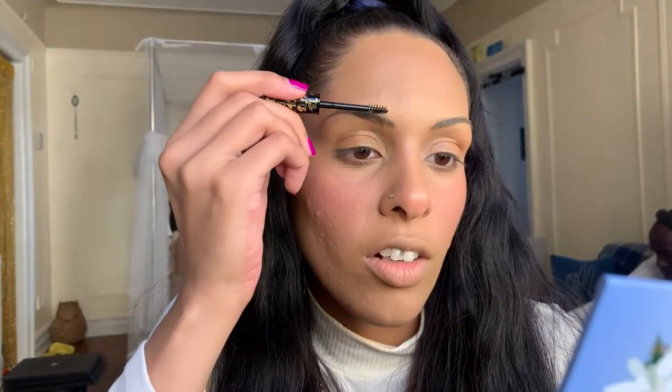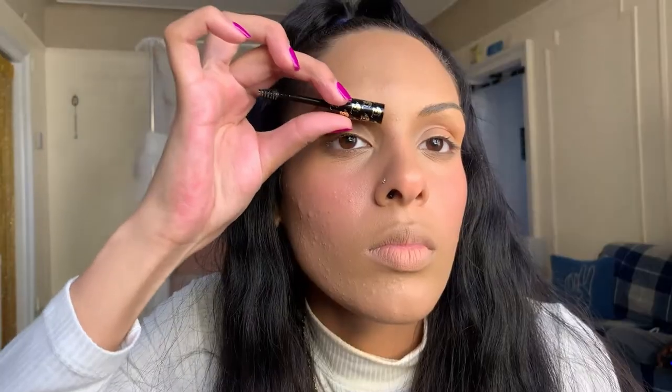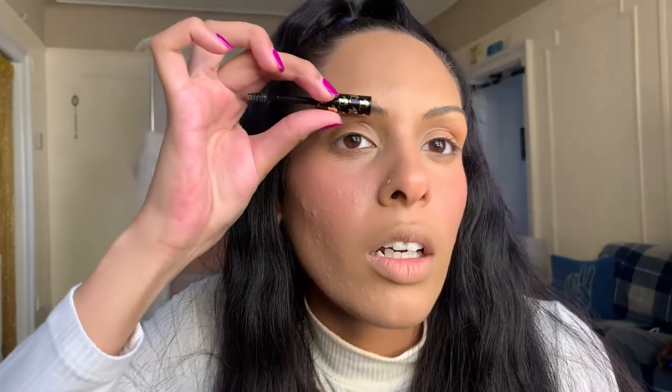Right off the bat, this does not feel very heavy or thick. I've worked with thick brow gels before and really like them, but this one seems really lightweight. I'm going to go ahead and use the back of the spoolie wand to flatten it out a little bit.